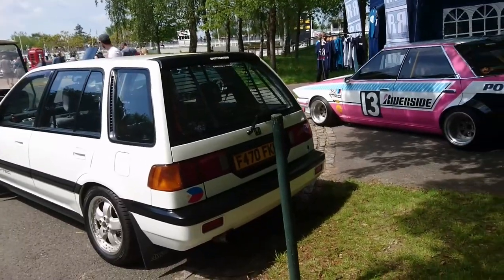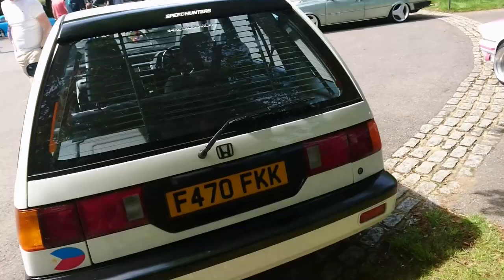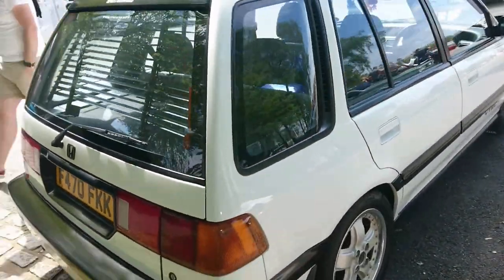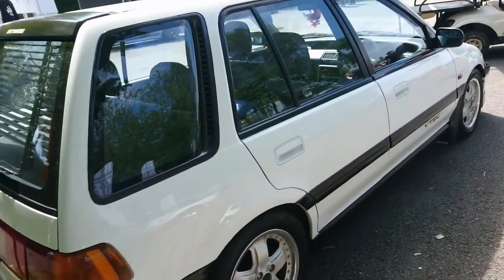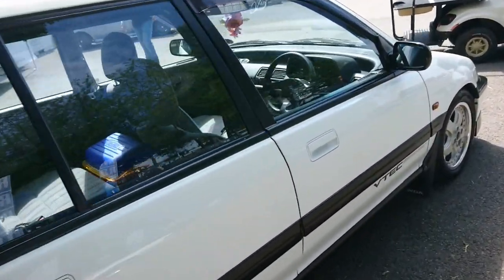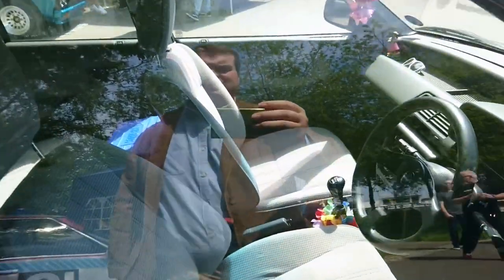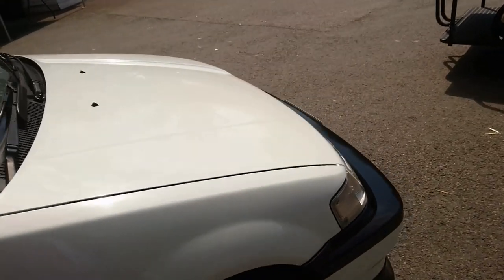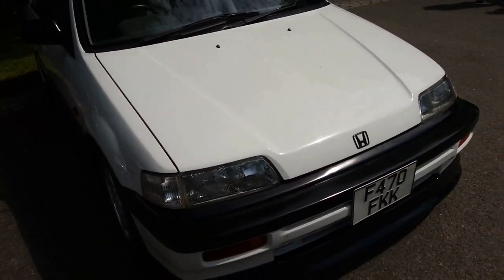Mr. Bill has just pointed out — and he's absolutely right — that we have a Honda Civic Shuttle here, '88–'89 plate. I haven't seen one of these for absolutely ages. I don't think they came originally with VTEC — I could be wrong — but someone's put a VTEC engine in this one. I do like the interior. Just a very typical design of the era, really. I'm sure these are worth a lot of money now.